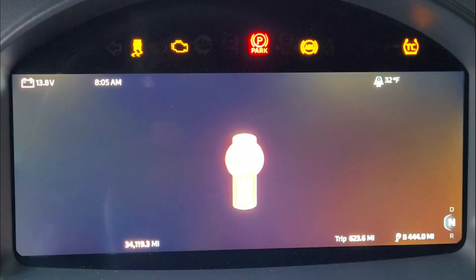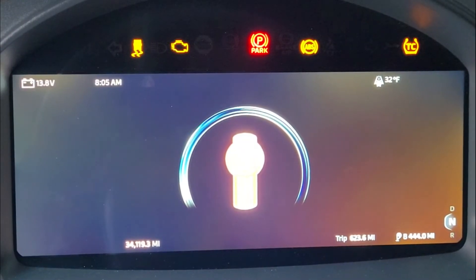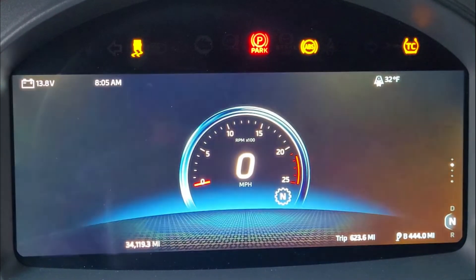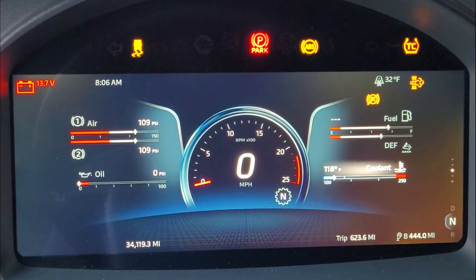The new 2022/23 Kenworth digital dashboards have a lot of issues. When I first got moved into this truck, I had just come out of a 2021 Kenworth, so I figured it would be about the same. I hopped in, threw some of my stuff in there, turned the key on, and thought to myself, 'Oh, that's pretty cool.' That was pretty much the only thing that had changed year to year.